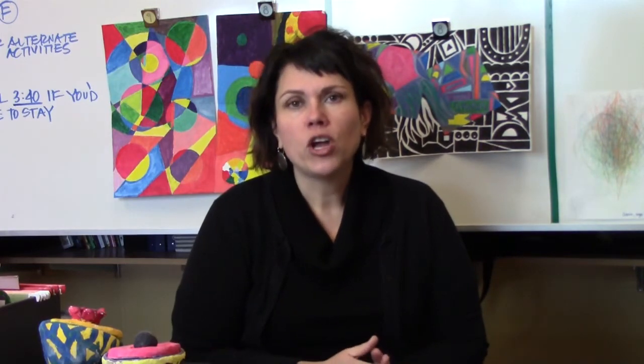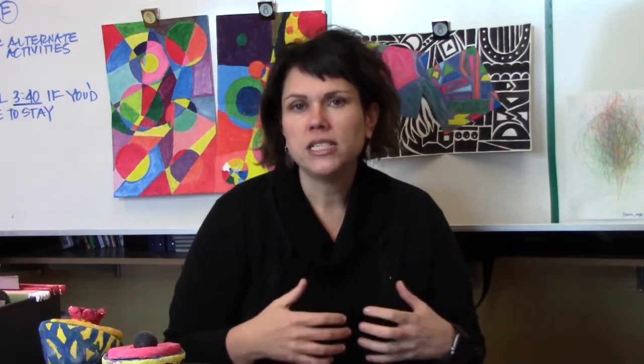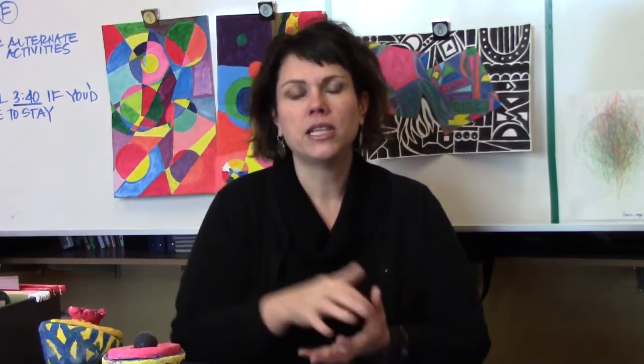In Art 8 we concentrate on reviewing the elements of art and then building those skills — working on painting, working on drawing, we do some clay — and we're just taking those skills that we had in grade 7 and moving them up to the next level.